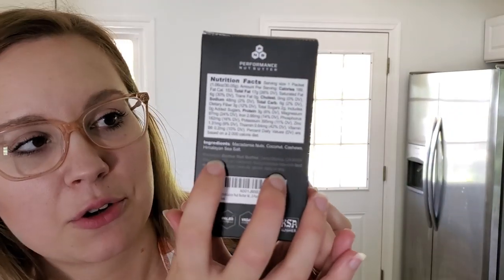This performance nut butter is made with macadamia nuts, coconut, and cashews — and literally that's all the ingredients, plus some Himalayan sea salt. It comes in a box with 10 packets. I love saving packets for going places and packing lunches for work. We love taking packets, whether it's coconut oil to put on food, or nut butter as a dessert. You can even put it with your cucumbers since it's not sweetened, or I love eating nut butter with dark chocolate — that's my dessert at work.